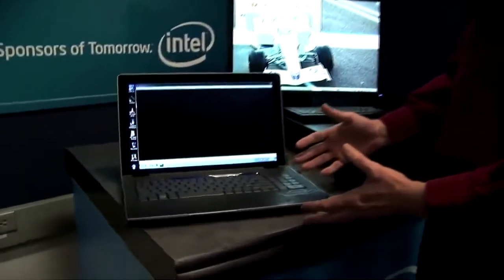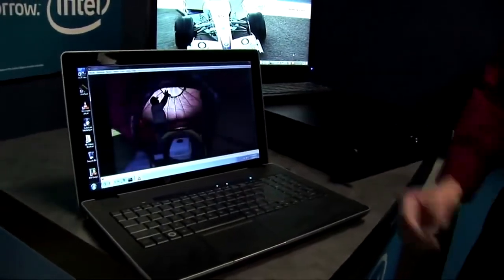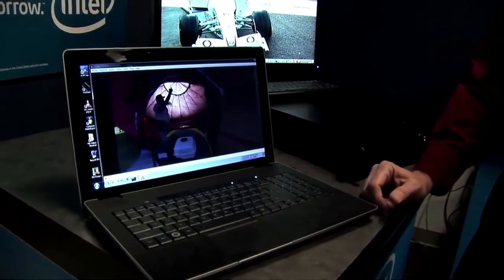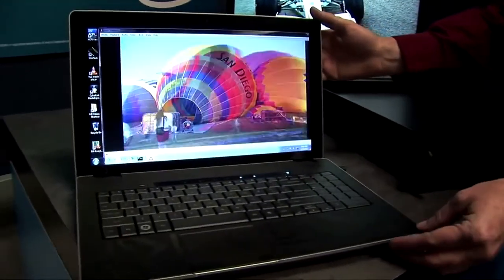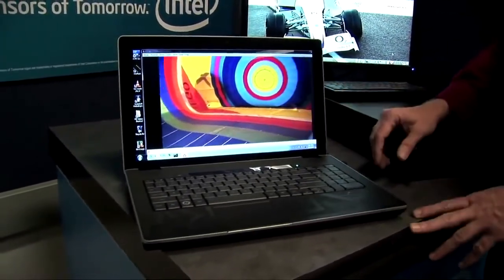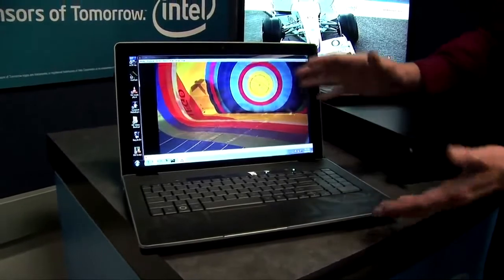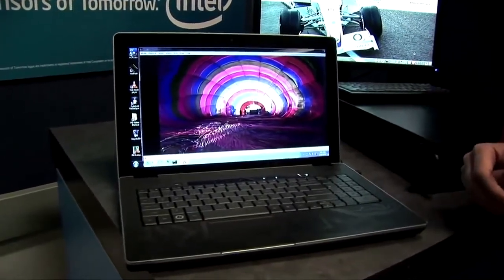I'm going to show you running on each of these systems. This one's a laptop and I'll just play a high definition video. This is all running on Windows 7 — you'll see this is more of a standard size laptop. This is what we call a form factor validation system, so what we use to test. But with this new technology you'll see these things go much thinner and the battery life going much longer.